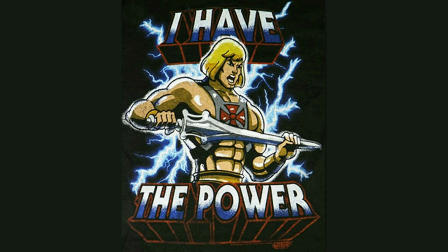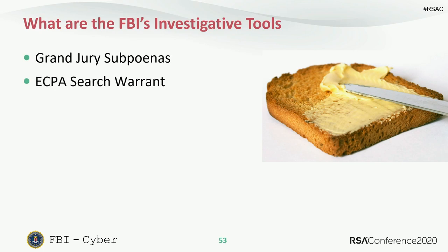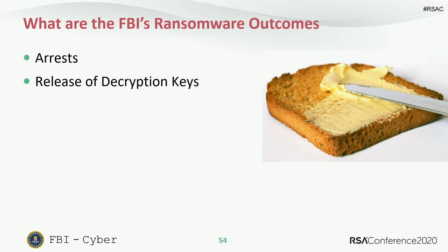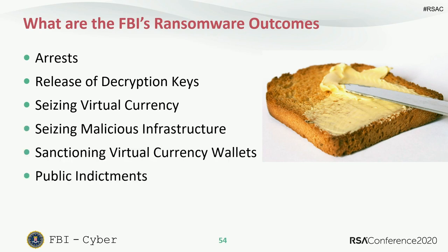How does the FBI respond? The U.S. legislature has given us powerful tools — grand jury subpoenas, search warrants, remote searches, and MLAT treaties — allowing us to go to providers and get data and evidence. Our outcomes include arrests, releasing decryption keys, sanctions, and public indictments.